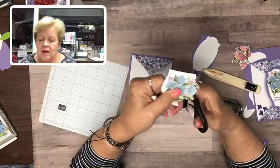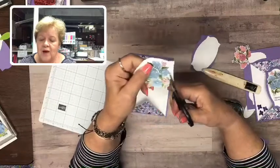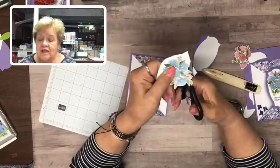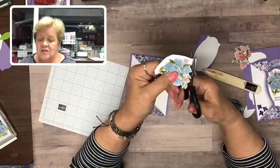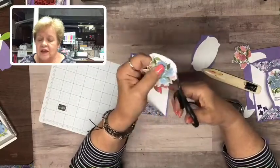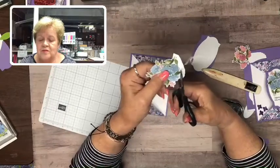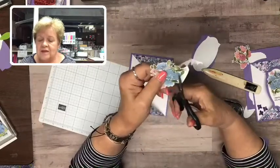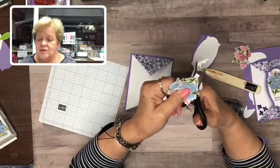Who loves to fussy cut? Either love it or hate it! Just a little tip — if you don't like it, move your paper, not your scissors. Just move the paper around and let it flow. I started this one so I just have a little bit more. I do leave a little white frame edge around it. If you have a lot of things to fussy cut, that's something you can do in front of the TV at night — it doesn't take very long. Our paper snips make it perfect — they're the right size for fine detail cutting.